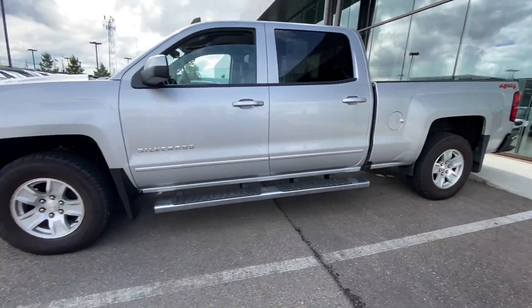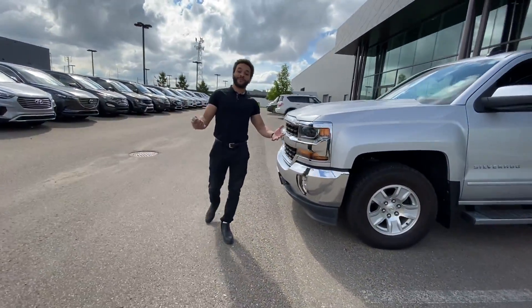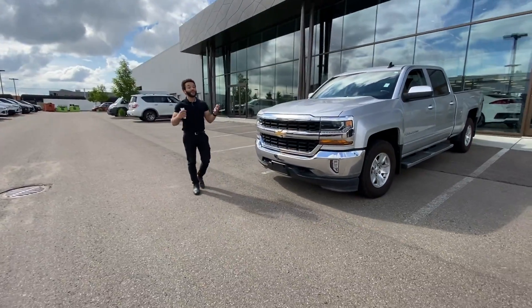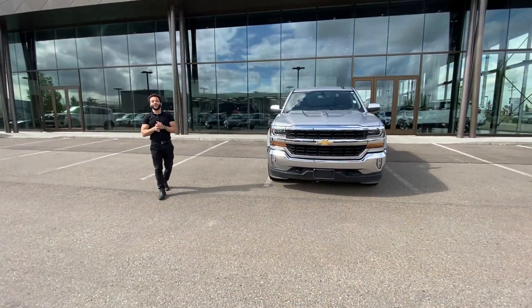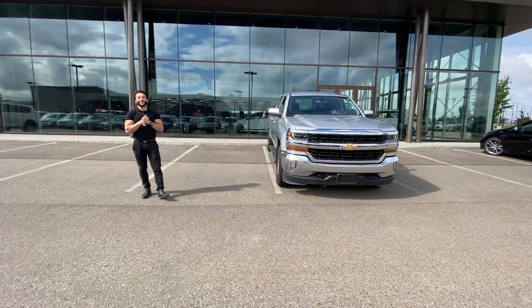You will also get these beautiful side steps as well. My name is Tristan from River City Hyundai. Thank you so much for your inquiry. If you have any questions whatsoever, please don't be afraid to ask. The number is 780-371-3700. Have yourself a lovely day and talk to you soon.